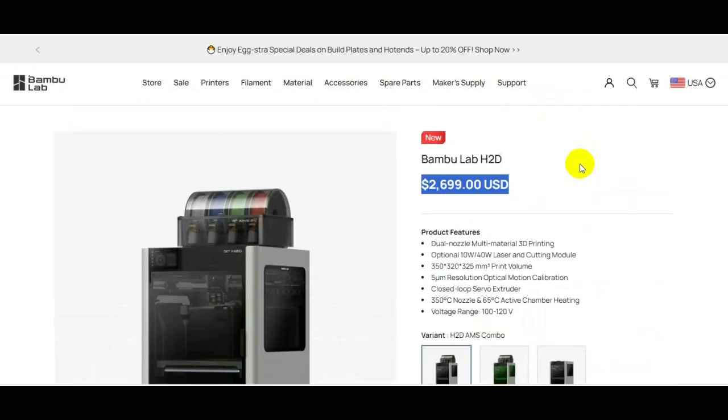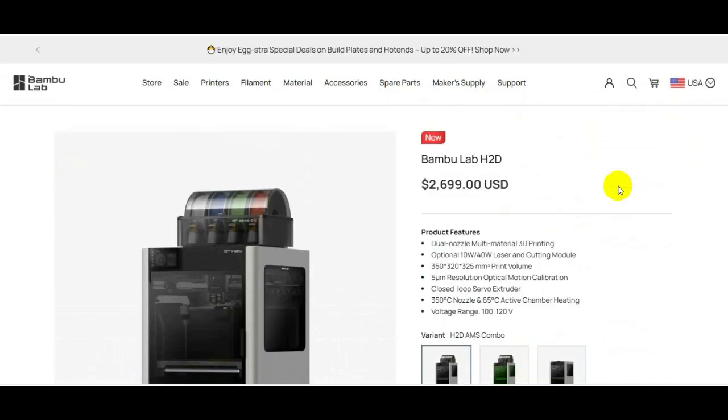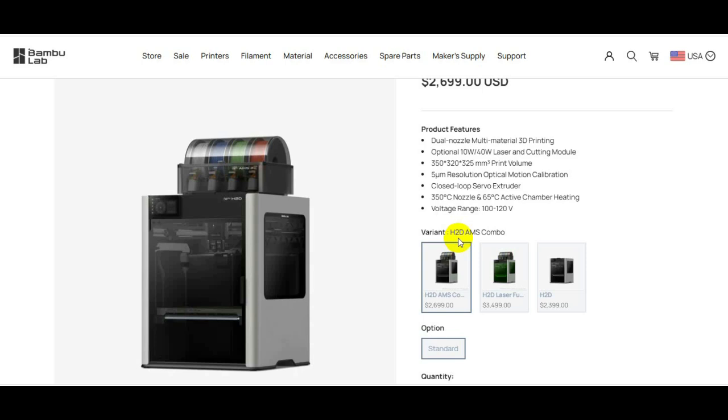I told you guys three weeks ago that this product is geared towards the rich. It's not really for a Joe Schmo printing in his basement, or a novice, or somebody just trying to get into 3D printing. This is just for someone that has money to burn — because this is just a 3D printer at the end of the day. It doesn't cook for you or provide food. You could run a 3D print farm, but I don't think this is the type of printer you want for that.